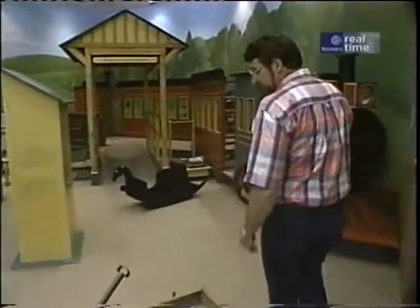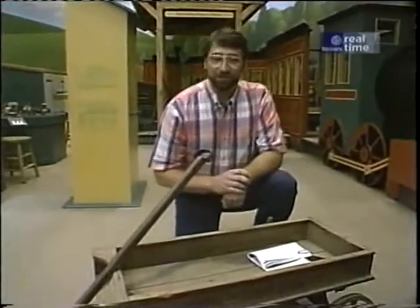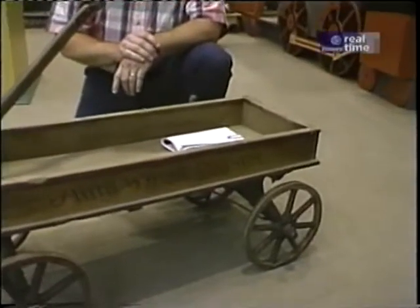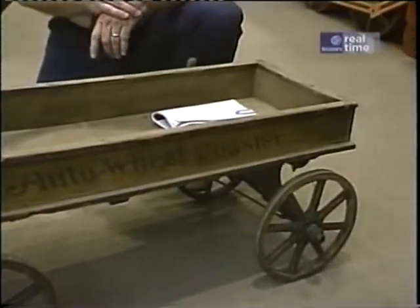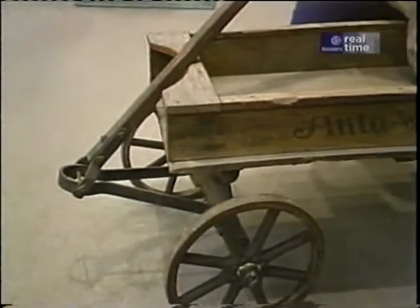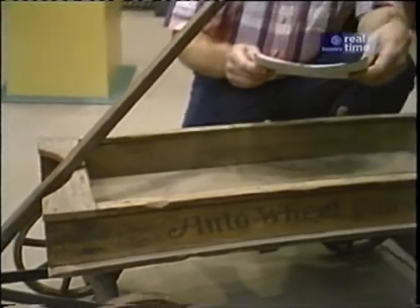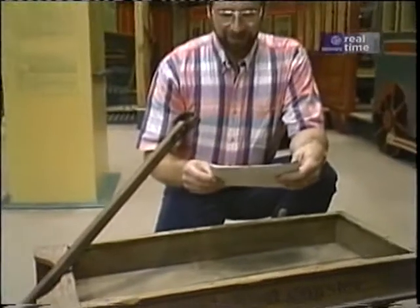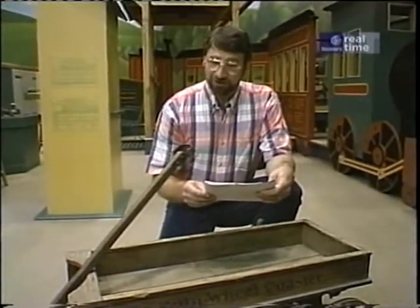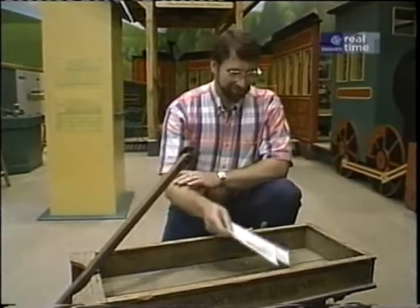The museum was kind enough today to bring out of storage this wagon so I could show it to you. Wagons like this were made in toy factories starting about 1875. This one's a little younger, about 1920. They also had a copy of the original trade catalog that came with it. I love the first line: 'Parents don't worry about their boy's thoughts or his deeds when he has an auto wheel.'